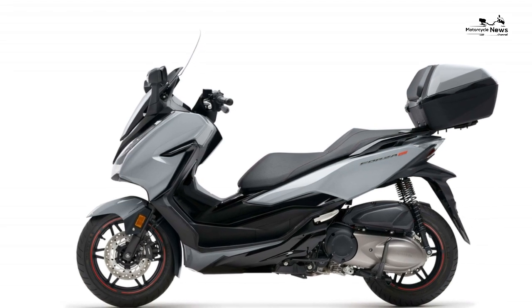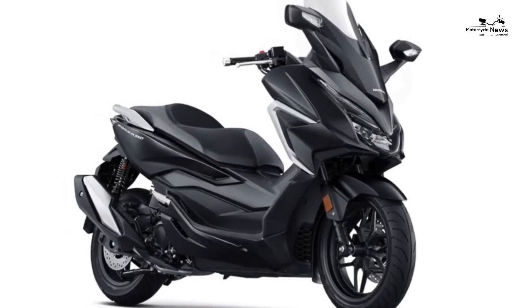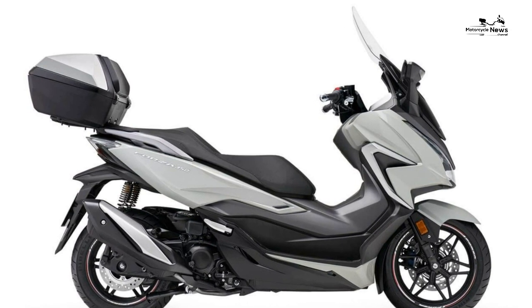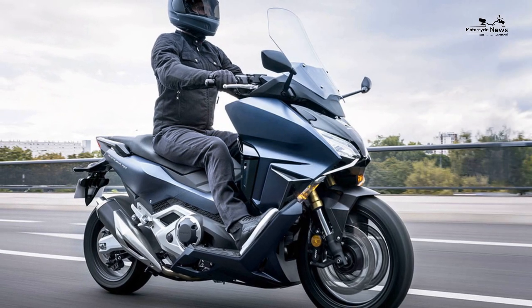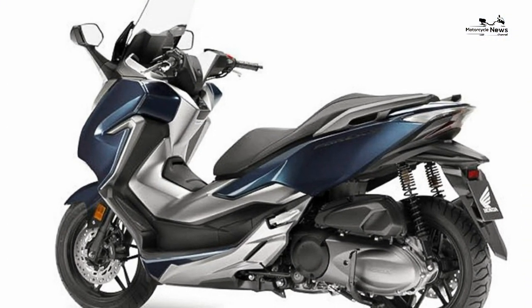Move over supercar, coming through. On the latest version there are new clocks, Honda Smart Key, keyless ignition, and LED lights. The optional 45-litre top box also uses the same keyless technology. Honda have significantly improved the Forza — it's a premium, good-looking, functional scooter which should sell by the bucket load.